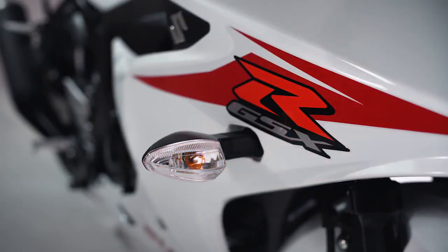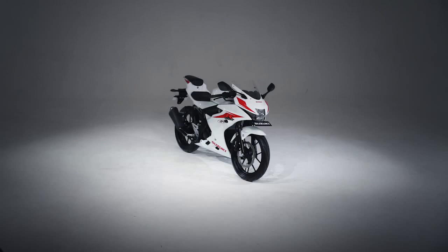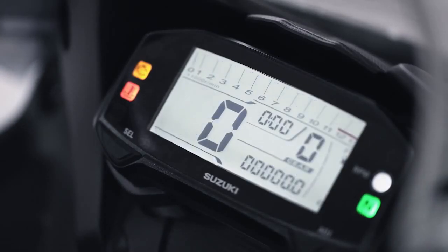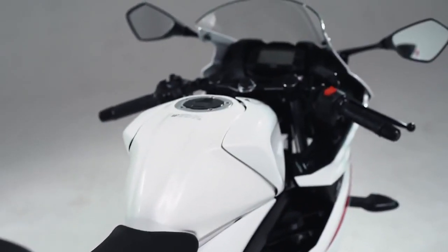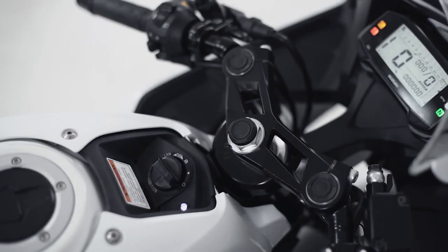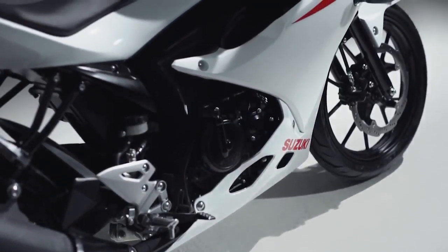Fitur answer back memudahkan kamu mengenali motor di tempat parkir. Dengan keyless system, pengoperasian motor jadi lebih praktis dibanding dengan kunci konvensional. Posisi main switch yang menyatu dengan tangki memudahkan kamu untuk mengoperasikannya. Dilengkapi dengan secure keyless, membuat pengamanan lebih optimal pada saat parkir.